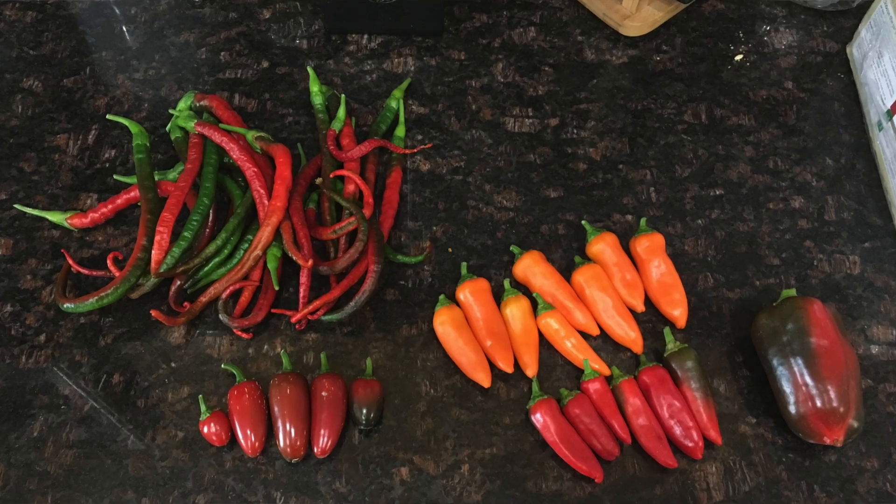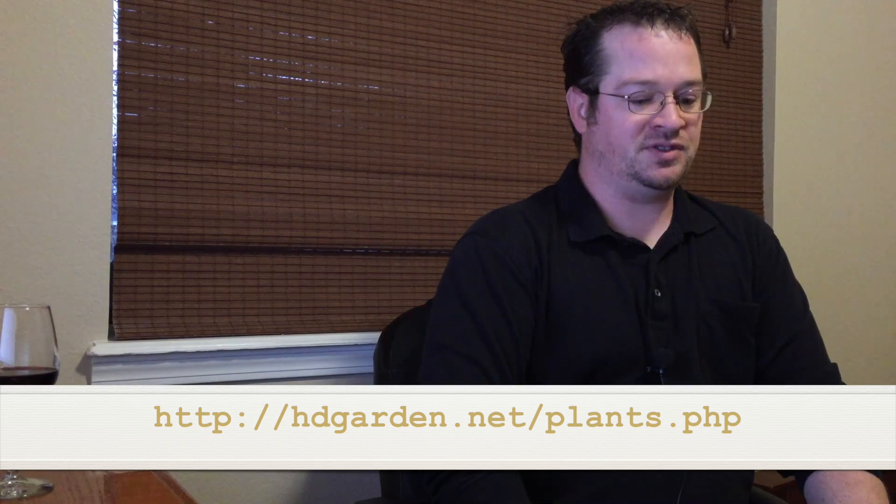I grew everything from tomatoes to peppers, sweet peppers, hot peppers, cucumbers. At one point, I compiled a list of the things that I was growing and it came out to well over 40 different things in my garden. So today, I'm not going to talk about the basics of gardening. This is going to be more of a meaty, things that you may not hear all the time type of thing unless you actually do the research. But I've done a lot of research and I'm just going to provide the best stuff that I can to you guys.